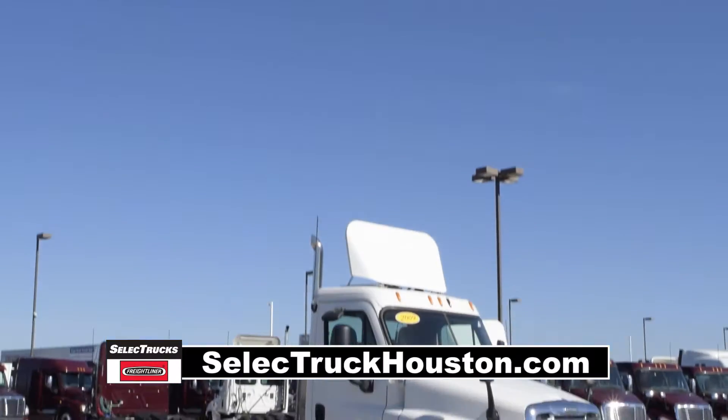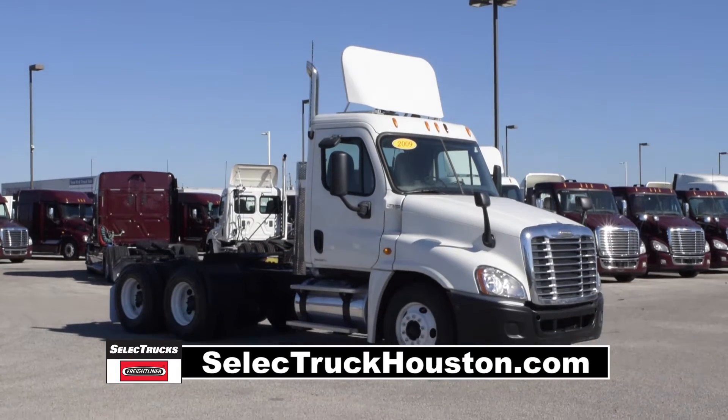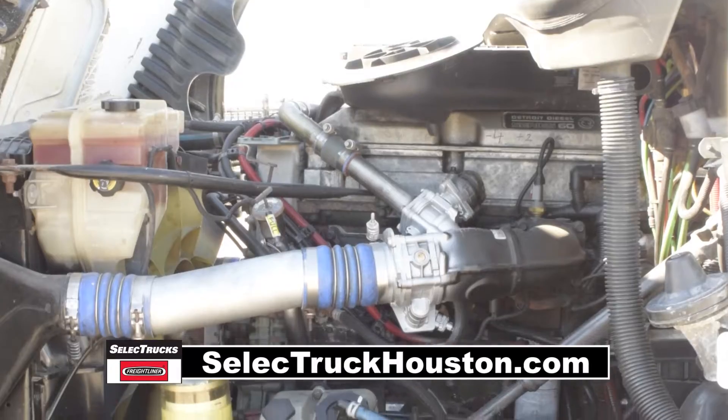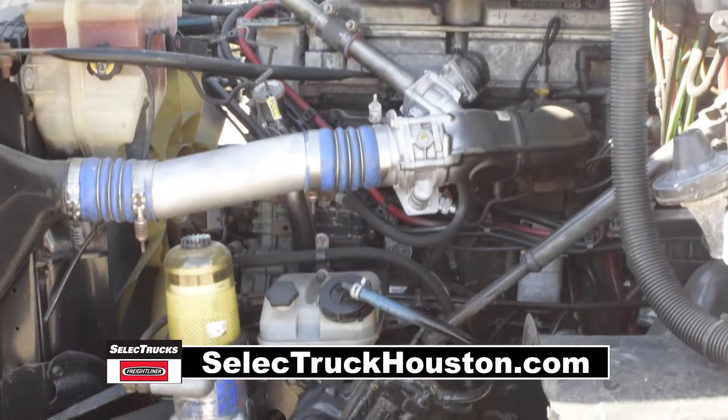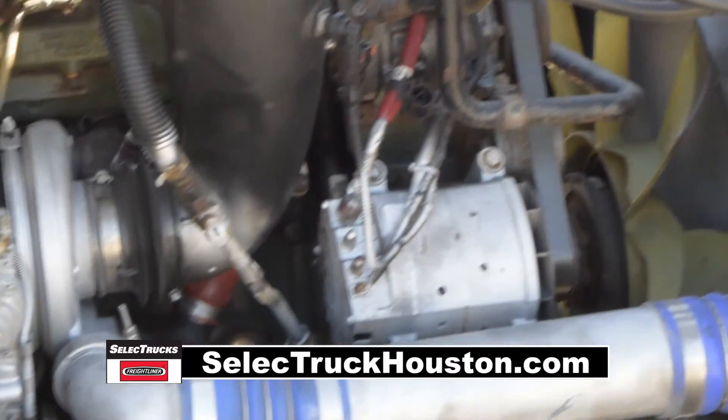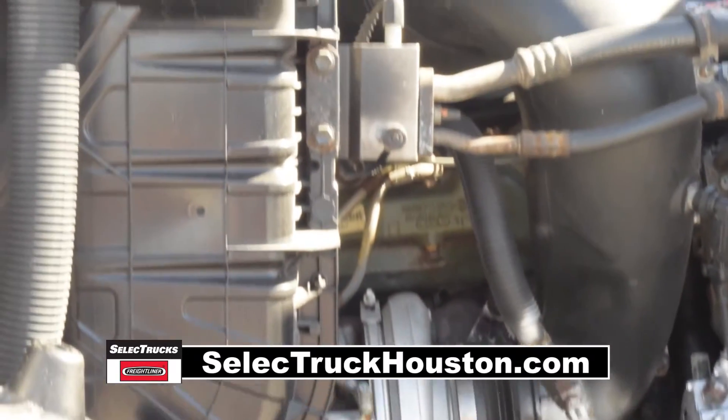Today we have a group of very nice 2009 Freightliner Cascadia day cabs that were fleet maintained by a major U.S. fleet. These Cascadias have a very fuel-efficient Detroit 14-liter 455-horsepower engine with a 10-speed transmission. These trucks have a 358 gear ratio,